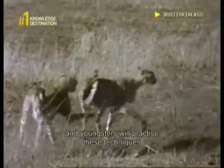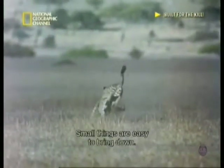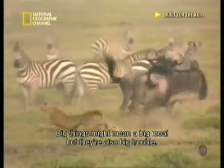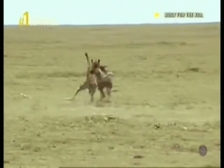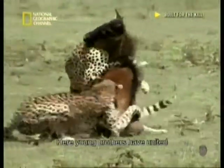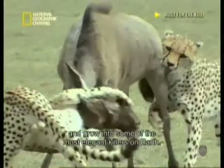Cheetahs are born with hunting instincts, and youngsters will practice these techniques as part of their play. As they grow, they pick up broad guidelines to help them be successful. Small things are easy to bring down. Big things might mean a big meal, but they're also big trouble. Small things fight back. Another way to up the success rate is to join forces. Young brothers unite to bring down prey together. These are important lessons they're learning — lessons which will help them survive into adulthood and grow into some of the most elegant hunters on earth.